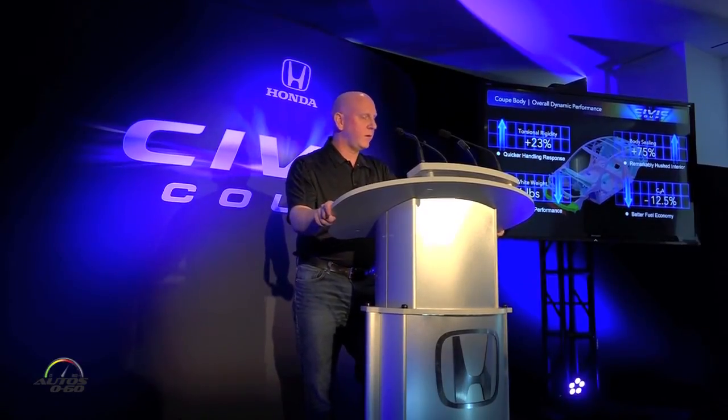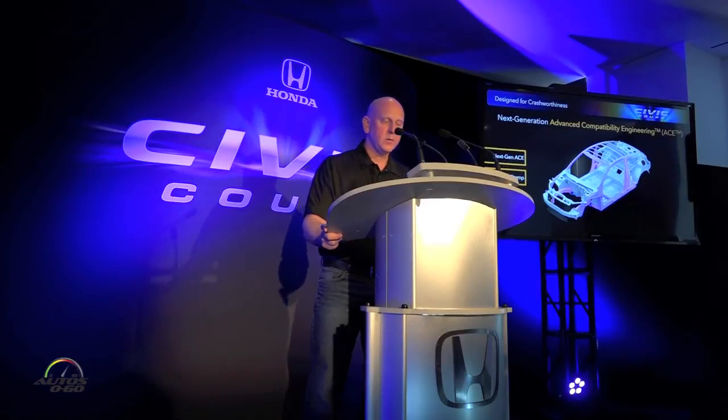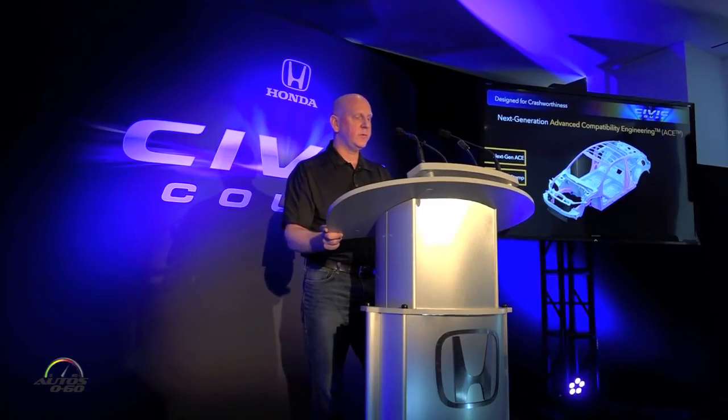The Coupe also has a strong and athletic sporty stance with improved packaging for interior ergonomics — all achieved while increasing torsional rigidity 23% and still decreasing body weight by 76 pounds. We also increased body sealing 75% and improved aero by dropping the CD over 12%. Honda has a long history of targeting and achieving the highest level of safety in the industry.